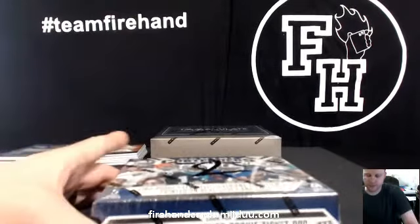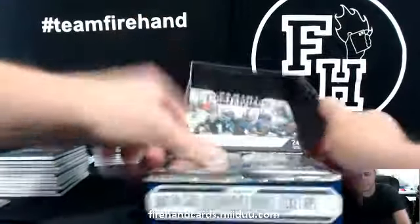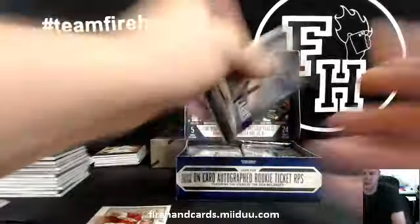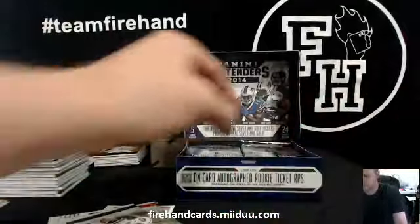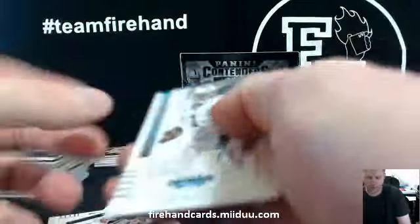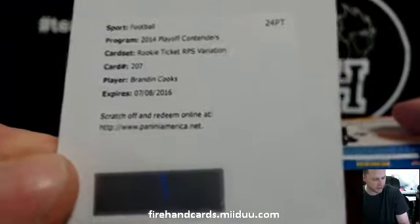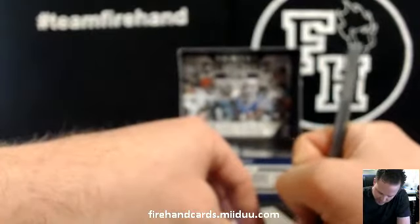I don't think you have any hits yet for the Colts and Steelers spot. Alright here we go — Contenders. Steve Young insert. Got a Chris Bryant refractor? That's good, man. Nice bonus pack — Brandon Cooks, Brandon Cooks variation going to the Saints and Cardboard Heroes. RPS variation Brandon Cooks.